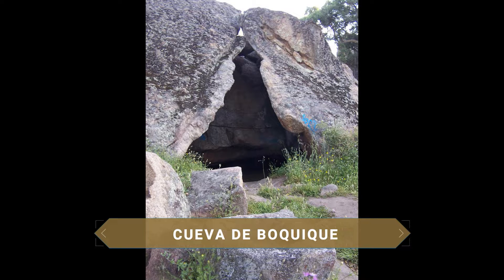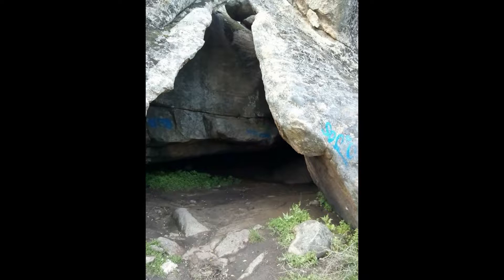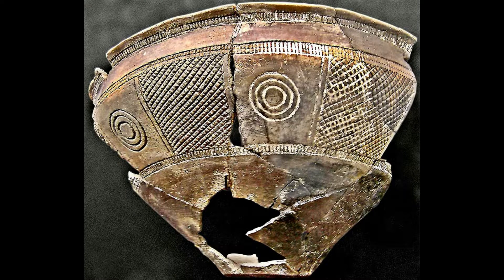Otro lugar interesante a las afueras de Plasencia es la Cueva de Boquique, lugar que nos ofrece aportaciones del hombre al entorno desde el Neolítico, siendo especialmente relevantes las cerámicas halladas en este yacimiento.